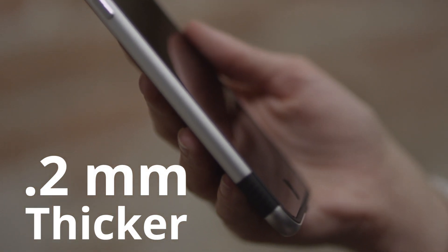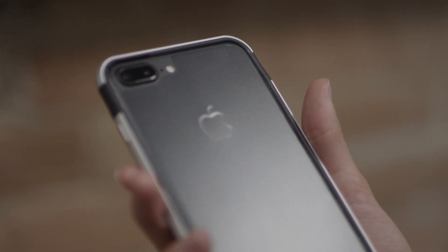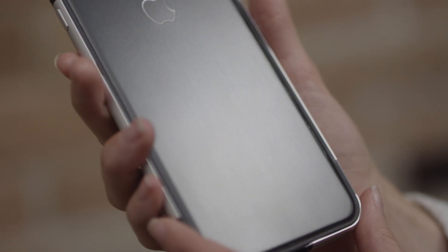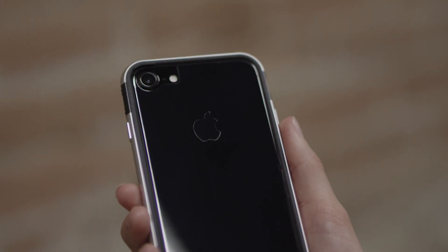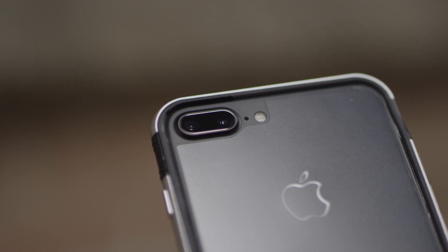That equates to a 50% increase in strength. It was already good before, but this new K11 holds its shape during drops and day-to-day use even better. We also increased the size of the protective ridge for the camera on the iPhone 7 to make sure it can never be touched.